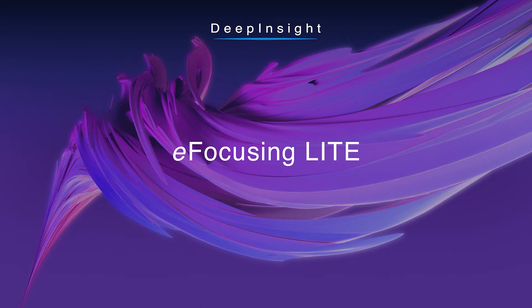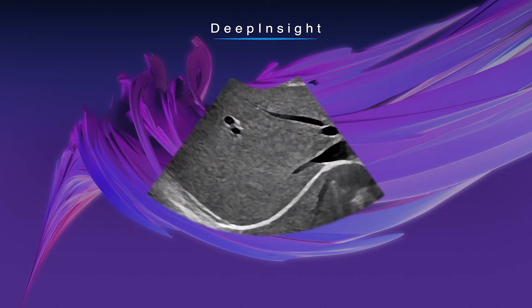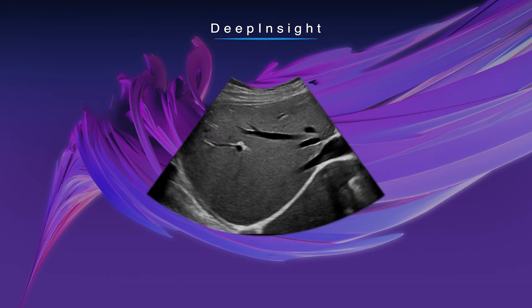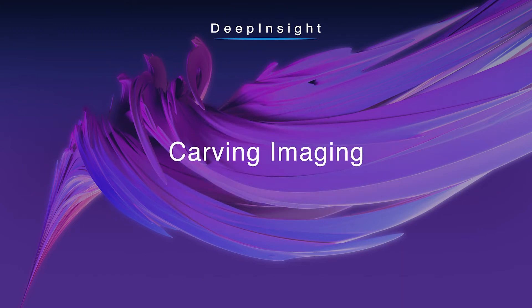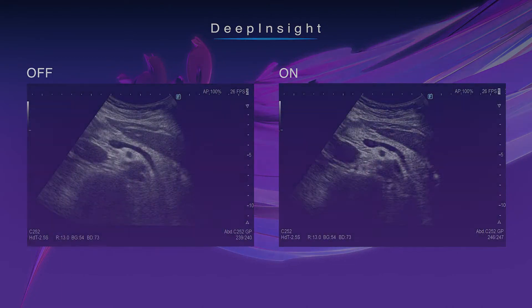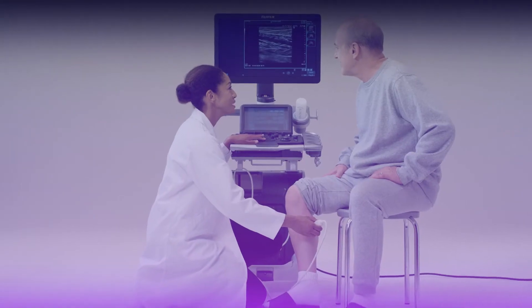E-focusing light. Carving imaging. Routine ultrasound examinations will change, exceeding expectations in image quality and operability.